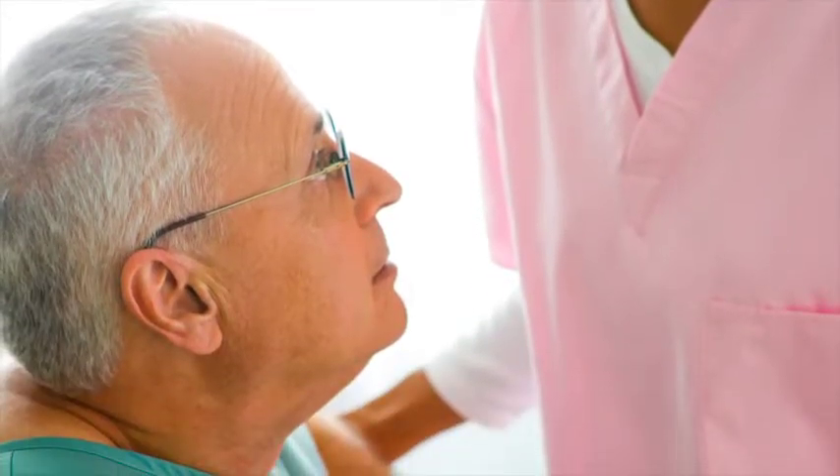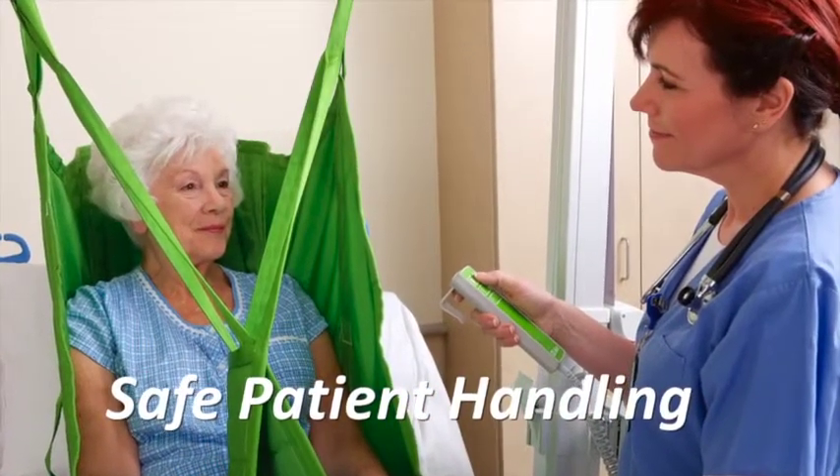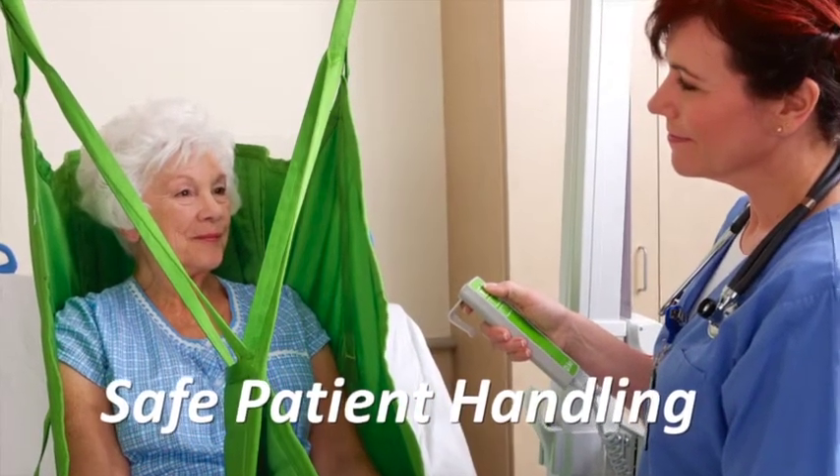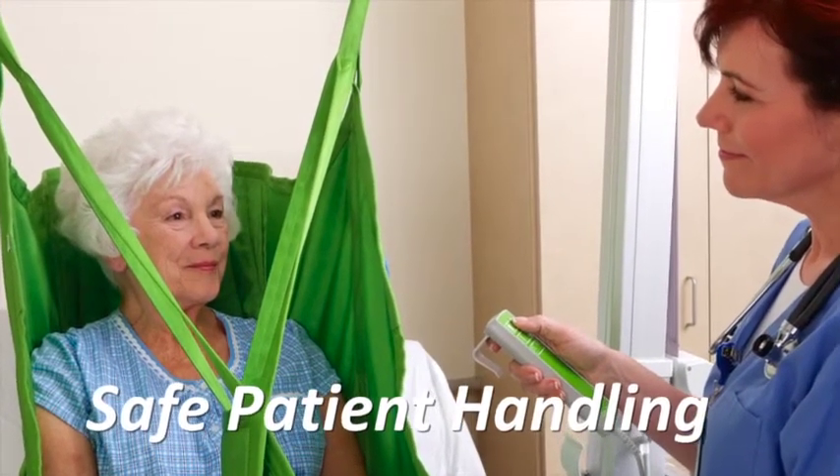To achieve this, we practice methods of safe patient handling. Safe patient handling is a term referring to a practice that enables your caregiver to move you or your loved one in a way that is safe, easy on your skin, and comfortable.